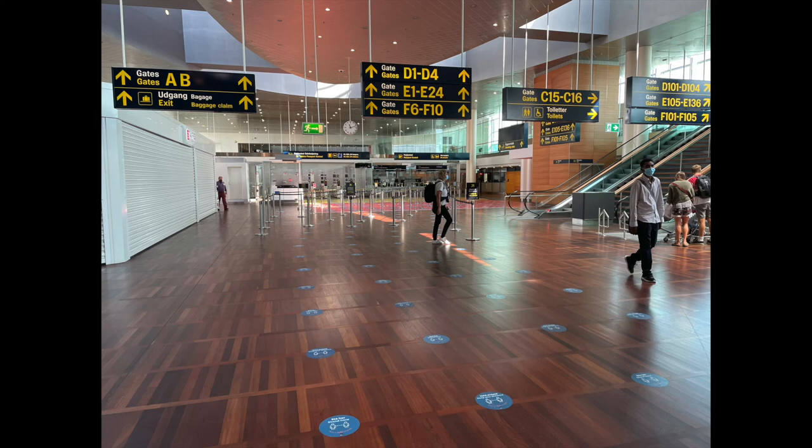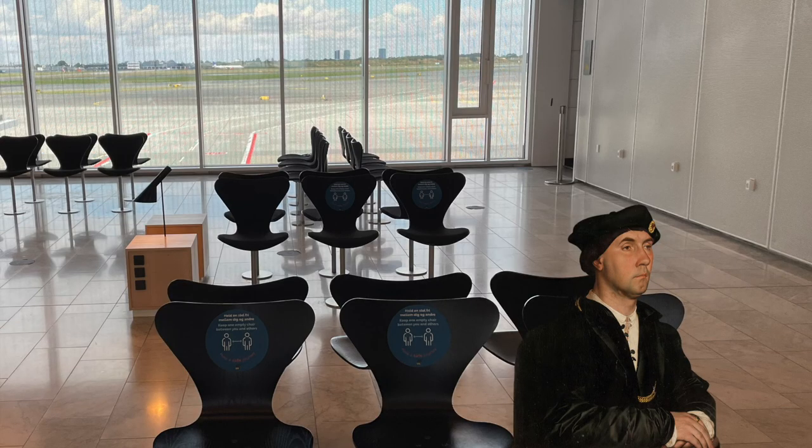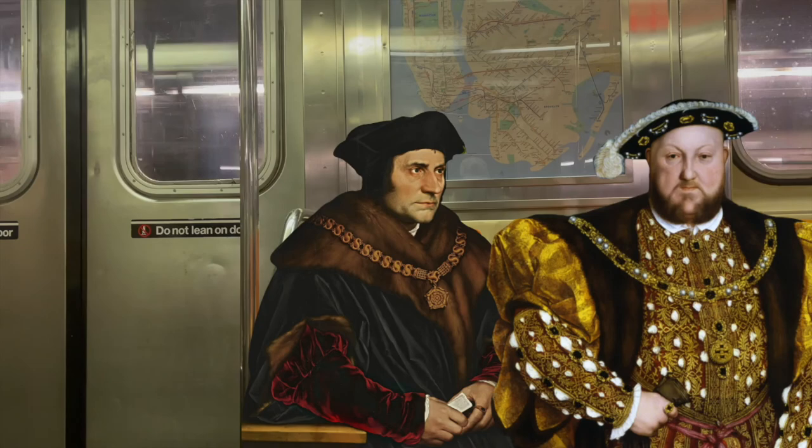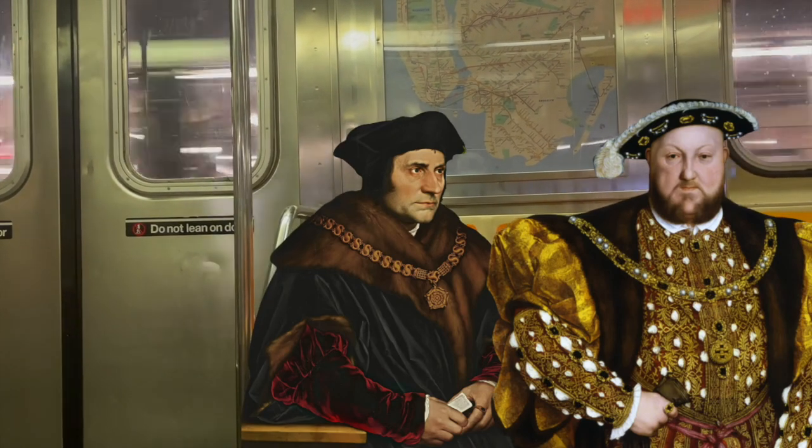Or you might find one of these people in an airport, right there, waiting to get on their plane. Even riding the subway — I could see Henry VIII and Thomas More having a conversation while riding the red line. Can you see it? Yes, there it is, right in front of us.